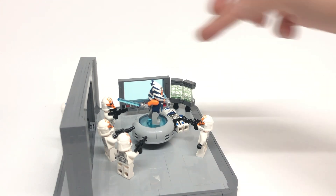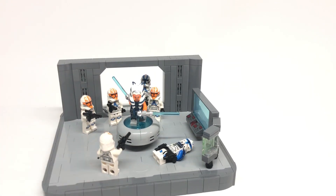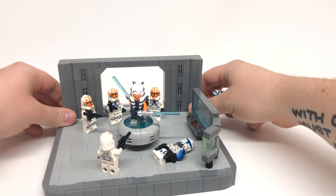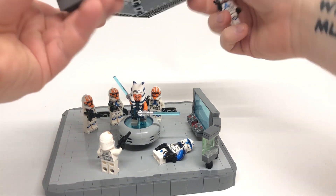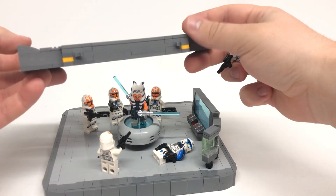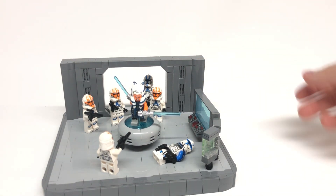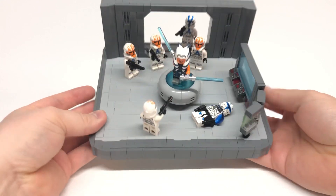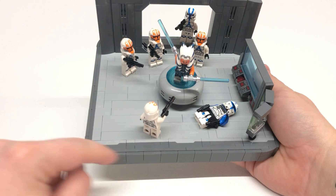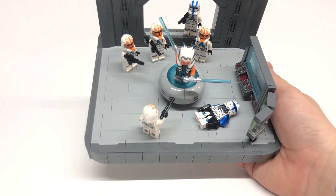Then we just have a trans-blue one with no printing or stickers on it. And of course we have the wall in the back, which is actually built using SNOT — built like this and just clipped in to the base. The base is quite simple as well, but I wanted to add some nice details. To get this texture right here, I actually used the spring-loaded shooters to get this nice little curve of dark blueish-gray.